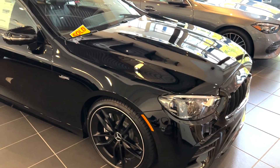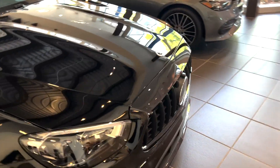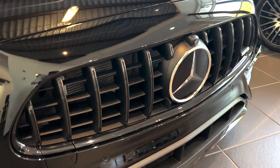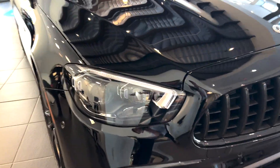Beautiful black, black AMG wheels, night styling which is chrome delete, night package. You can see that dark AMG Pan American grille, aggressive front bumper, LED headlights, intelligent light system — that's a lighting package.